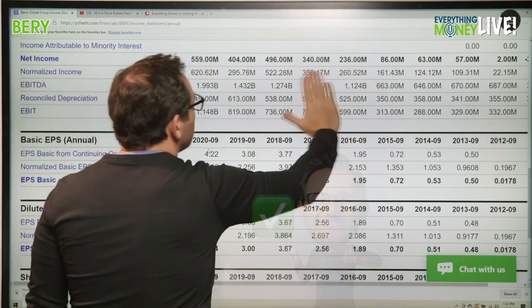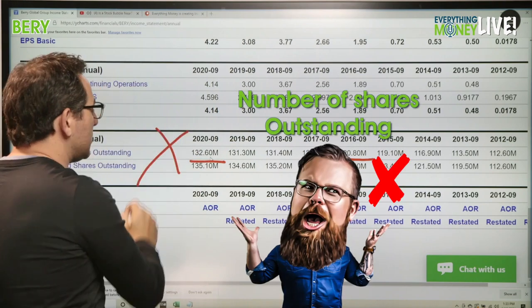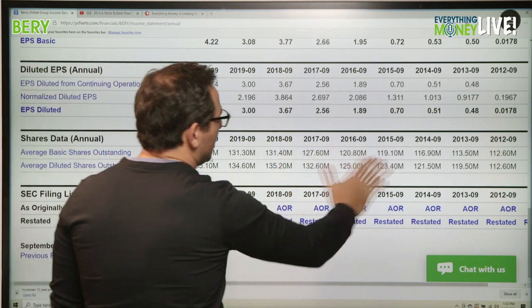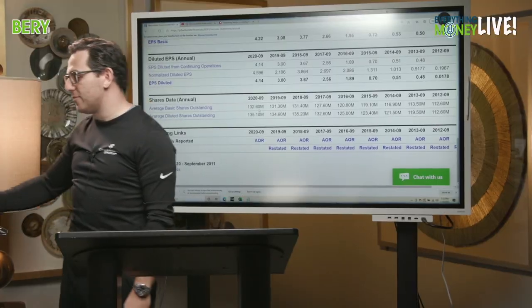They're definitely growing on profit. Pillar number five is shares outstanding — and wow, it's going down. Rare — wait, actually it went from 120 to 132 million shares. That's about a 10% increase, meaning for every share you owned five years ago you now own about 9% less of the company.